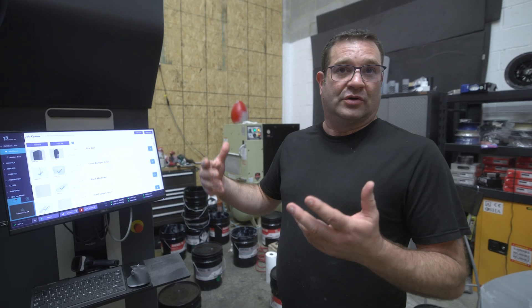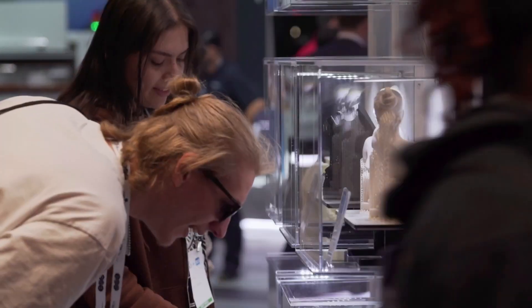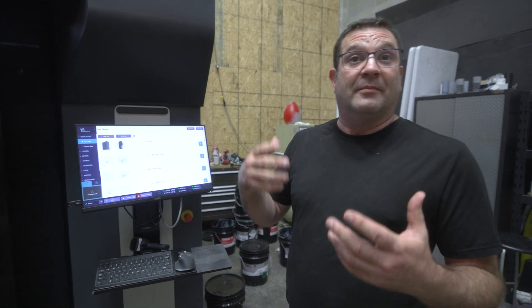They exhibit at a show called Rapid that's this year out in LA. They have a Hollywood showcase area, and we teamed up and said, hey, why don't we all collaborate and make a piece that's going to go into the Hollywood showcase.